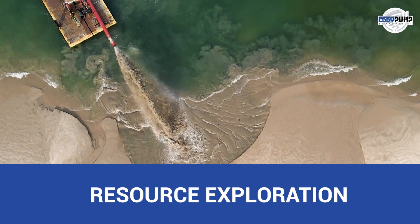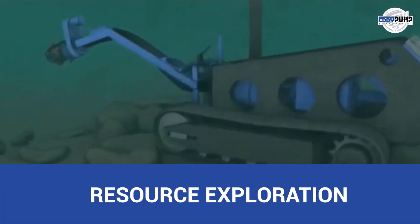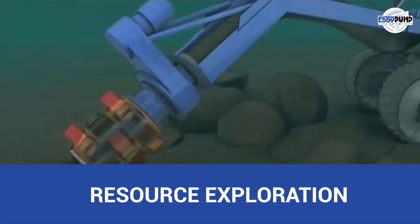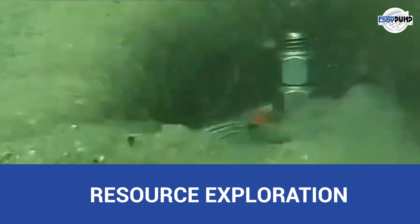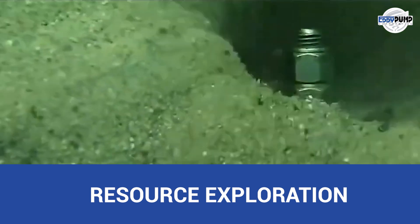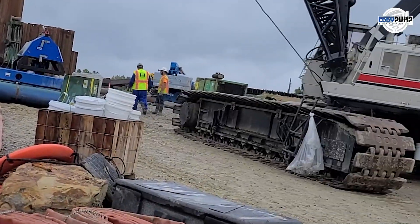Resource exploration is the key to sustainability. A submersible hydraulic dredge collects sediment samples from underwater areas, assessing the potential presence of platinum deposits and optimizing resource extraction.